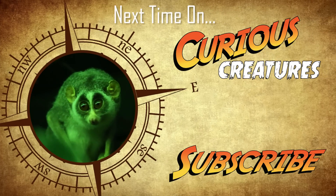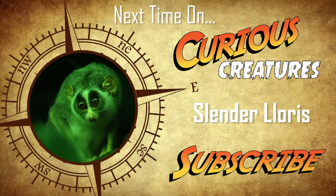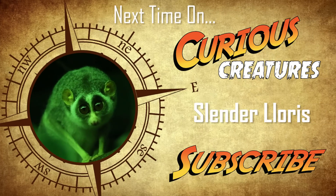Click subscribe to join us on our next Curious Creatures adventure where we'll be taking a closer look at the secretive Slender Loris.